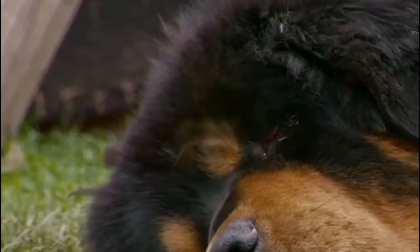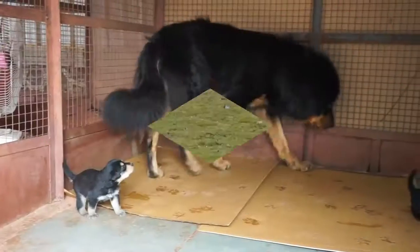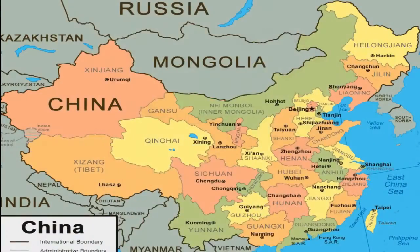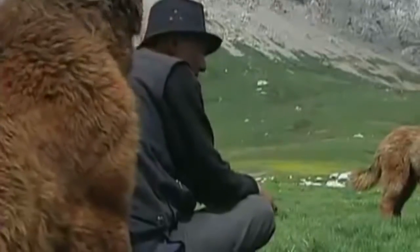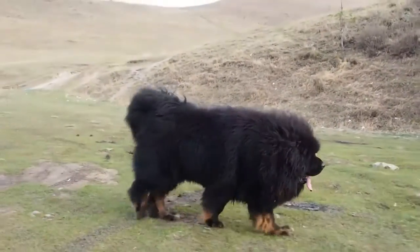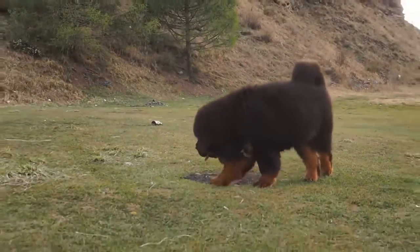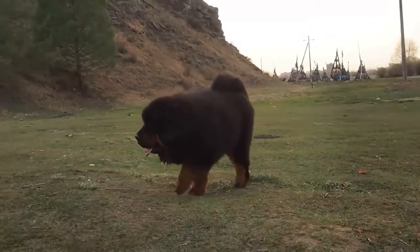The Tibetan Mastiffs are big, strong and smart dogs. These guys usually belong to the working dogs breed. They belong to the Himalayan regions of Tibet, China, India, Mongolia and Nepal. Their ancestors lived with nomads in high plateaus and valleys in the Himalayas. These dogs were used by the nomadic people to protect their families and flocks of sheep from external threats. They were also used as guard dogs in many Buddhist monasteries.